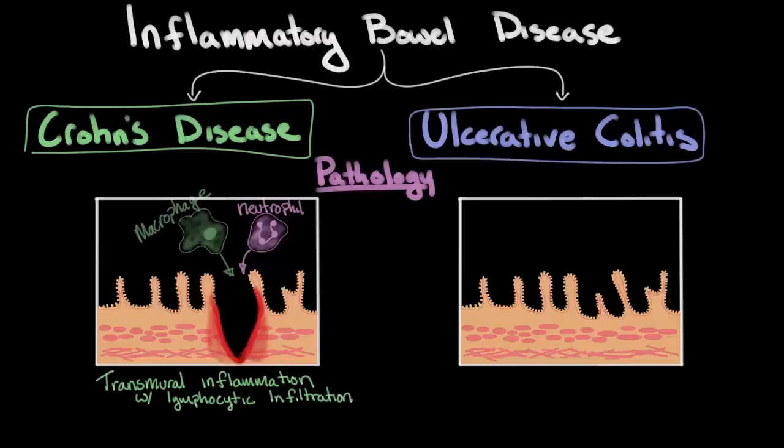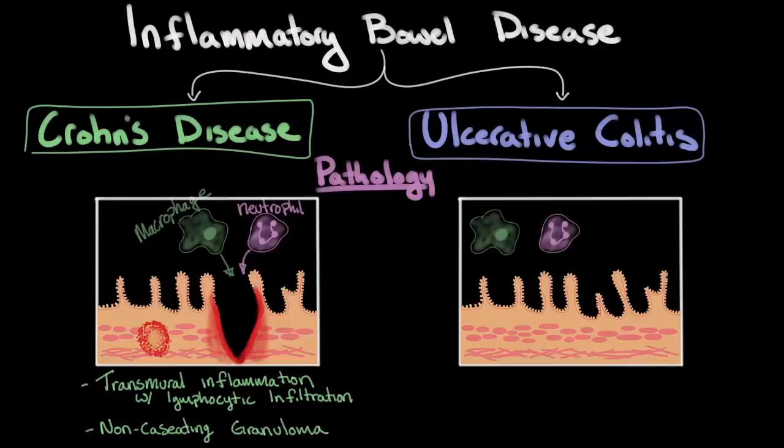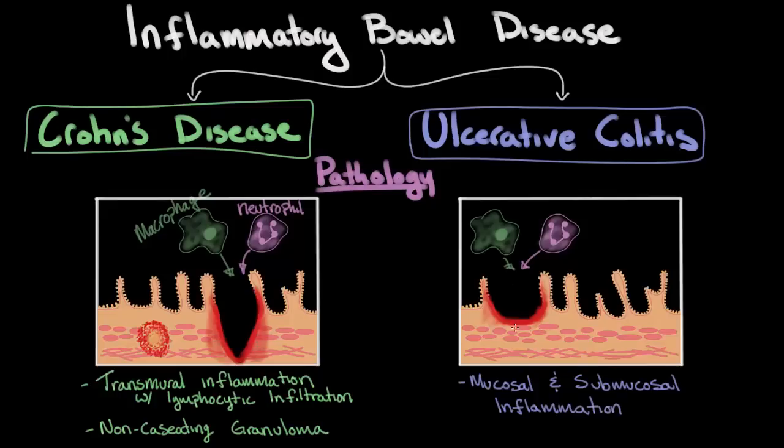In addition, the immune system over time forms another type of microscopic lesion known as a non-caseating granuloma, which is a sign of chronic inflammation. In ulcerative colitis, the macrophages and neutrophils are also causing damage to the intestinal wall, but the microscopic appearance is somewhat different. In ulcerative colitis, the inflammation doesn't extend all the way through the intestinal wall as it does in Crohn's disease — it only extends through the mucosa and the submucosa. So in ulcerative colitis, you have mucosal and submucosal inflammation. This distinction between transmural inflammation and mucosal inflammation is one of the most important pathologic distinctions between Crohn's disease and ulcerative colitis.